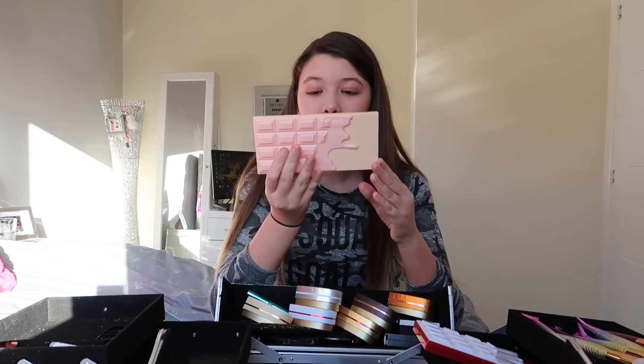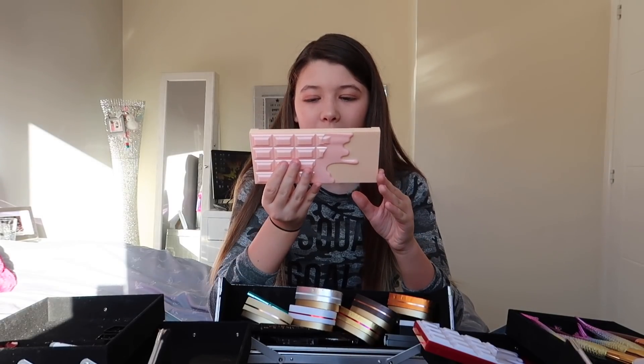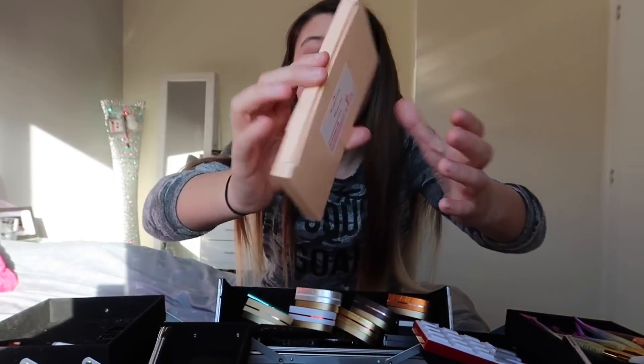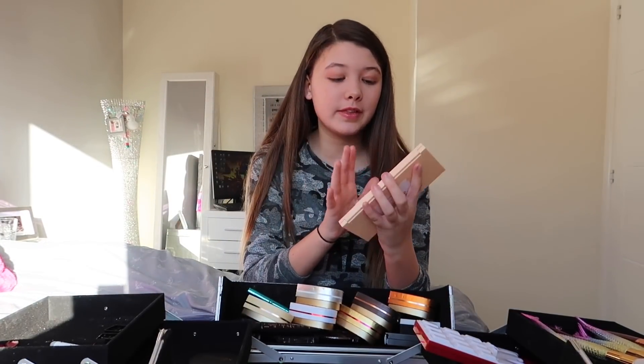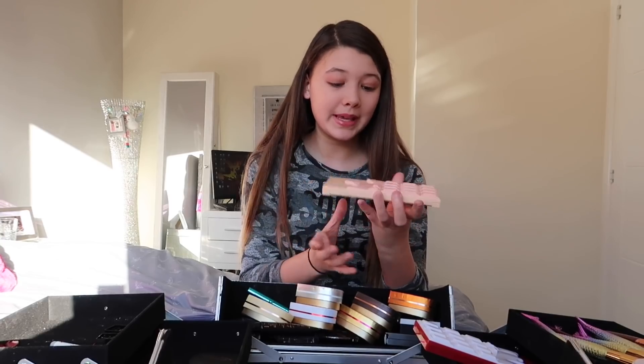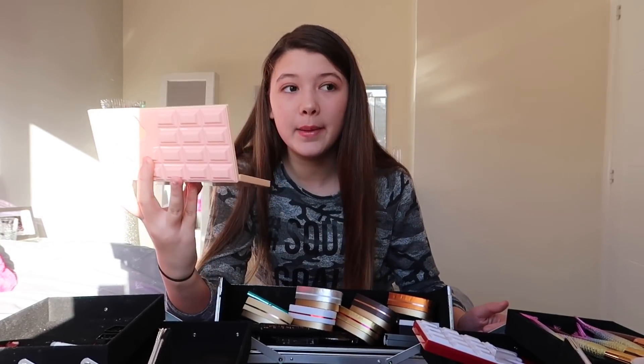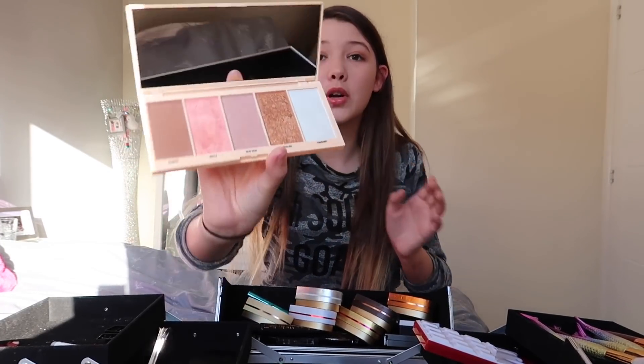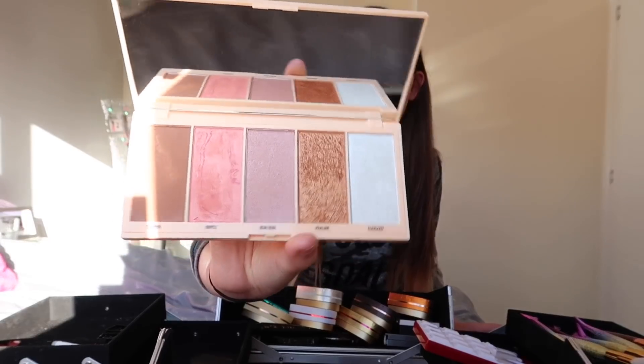Moving on to the next palette. I love this one — it's called Praline. I also love the colour of this one, nice and pinky. Let's open it up. This is actually a highlighter palette, not an eyeshadow palette. The colours are very pretty and shiny.